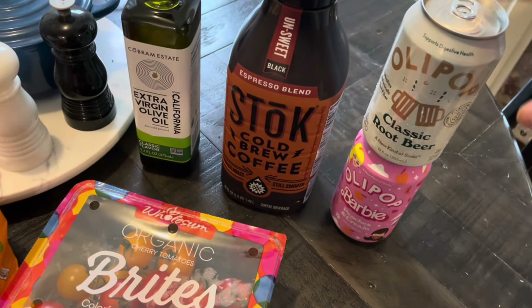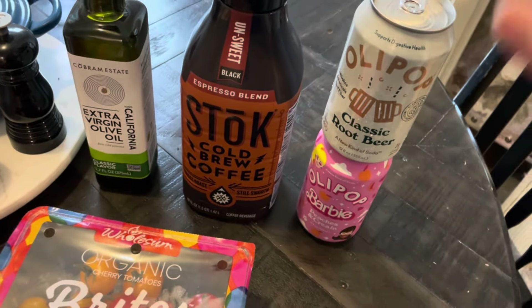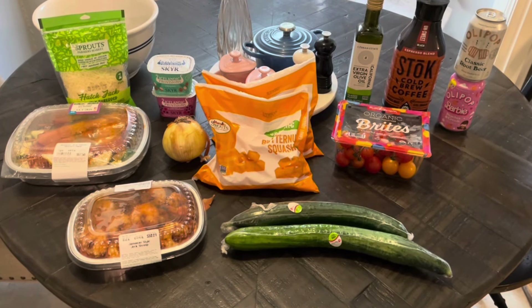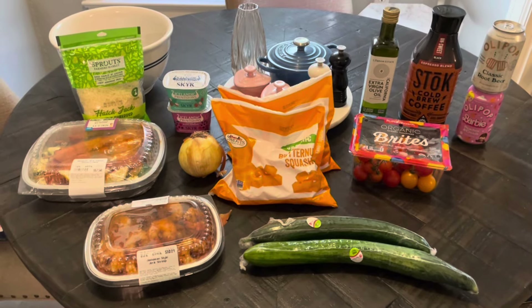I also got a peaches and cream Barbie Olipop. I've been enjoying them — I like the Poppi, but there was another one I didn't like. I got an Olipop in an orange flavor and I really liked that, so maybe it wasn't the Olipop itself that I didn't like. Thanks for watching — stay tuned to see how I put all these meals together to stay on track with points and calories, and don't forget to like and subscribe.